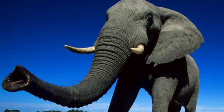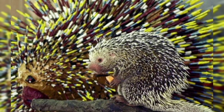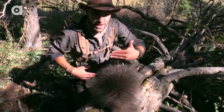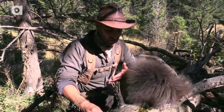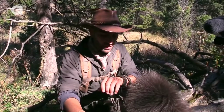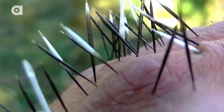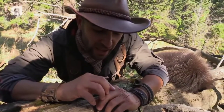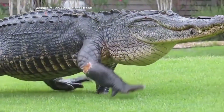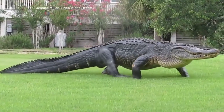Elephants have a long and large trunk to get their food in the forest. Porcupines have thorns on their body to fight against their enemies — just watch the video and see how the porcupine attacks the man. Alligators have sensitive skin which can feel even small vibrations in the water.